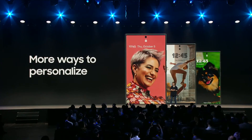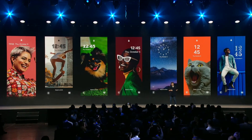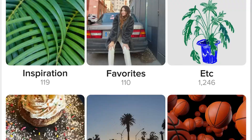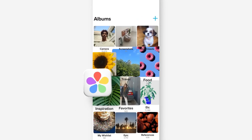One UI 7 is a transformative leap forward for Samsung's interface, blending innovation with elegance to deliver an experience that's not only functional, but emotionally captivating. With its cutting-edge blur engine, the interface achieves a sleek, immersive aesthetic that redefines modern design.